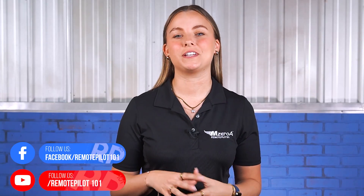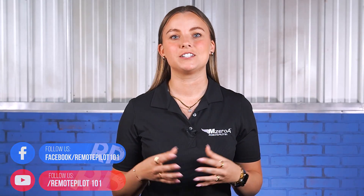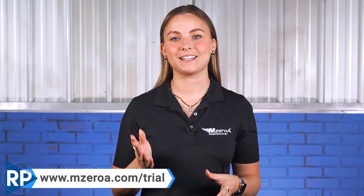If you haven't already, click and subscribe. And if you're thinking about becoming a remote pilot, check out Remote Pilot 101 for a free two-week trial by visiting mzeroa.com/trial if you're serious about becoming a confident, safe, and successful drone pilot. Remote Pilot 101 is where it starts — we've helped over 55,000 pilots pass their Part 107 knowledge test, and more importantly, understand what it means to fly professionally.